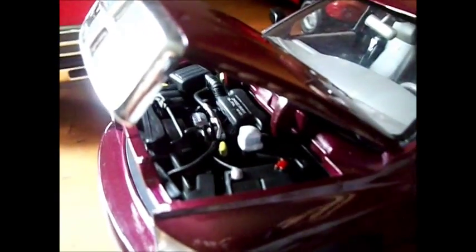I'm going to turn the truck around to show you the engine. Pop the hood to reveal the Dodge Hemi 5.7 V8. You can see it says Hemi 5.7 V8.